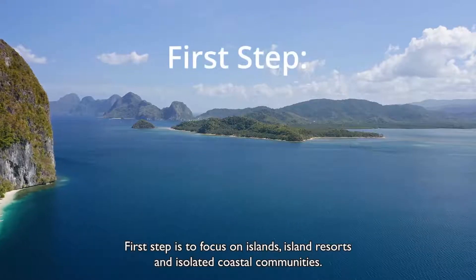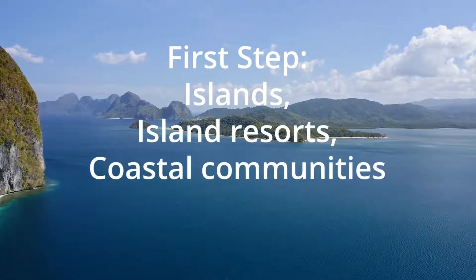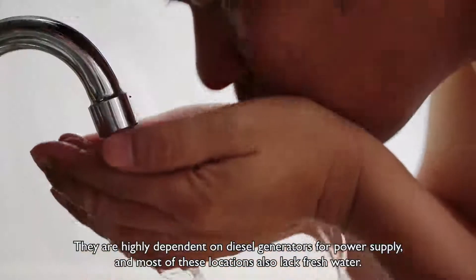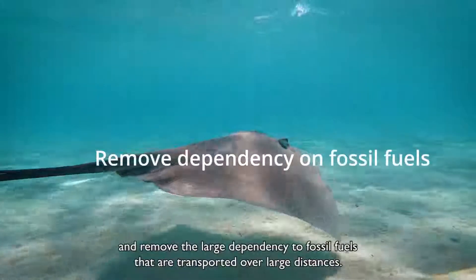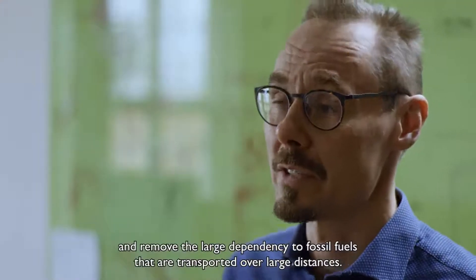The first step is to focus on islands, island resorts, and isolated coastal communities. They are highly dependent on diesel generators for power supply, and most of these locations also lack fresh water. We can deliver a competitive solution, cut the average price almost in half, and remove the large dependencies on fossil fuels that are transported over large distances.